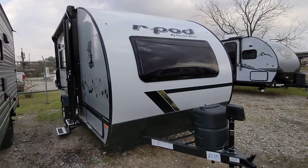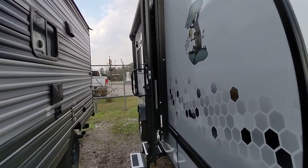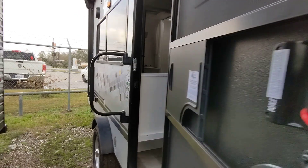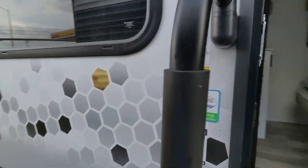Hey Joseph, Nico from Cliff Jones RV here in Celia. I want to make a quick video for you on this amazing brand new 2022 Forest River R-Pod. The R-Pod has been the number one selling brand in their weight class for over the last 10 years.